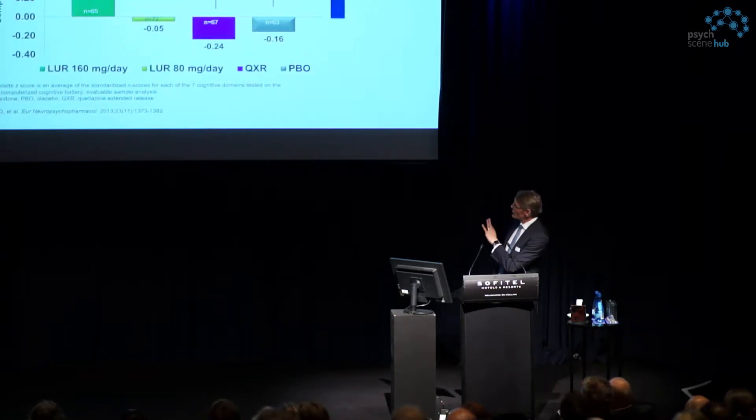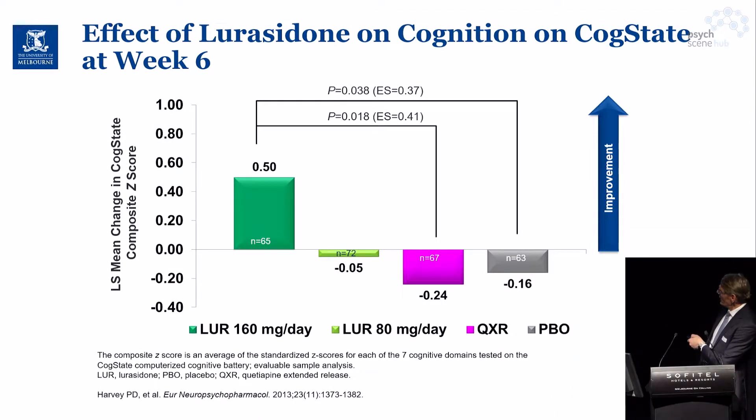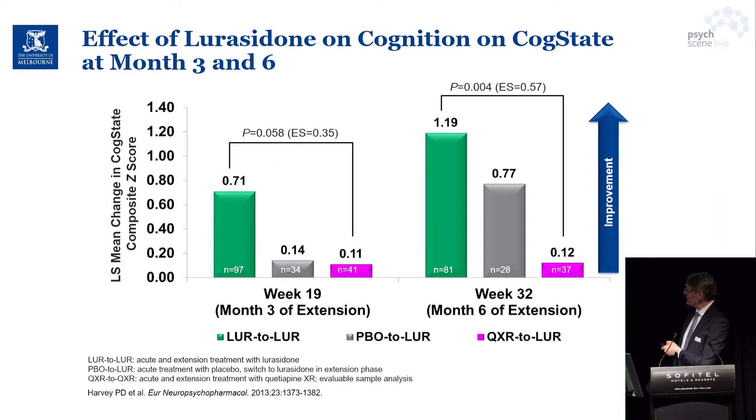Other studies show similar results — for example, lurasidone on cognition using the CogState battery, which is a cognitive test battery. Here again, improvement in the composite z-score is shown for lurasidone 160 mg compared to placebo, while quetiapine shows a negative effect on that measure.